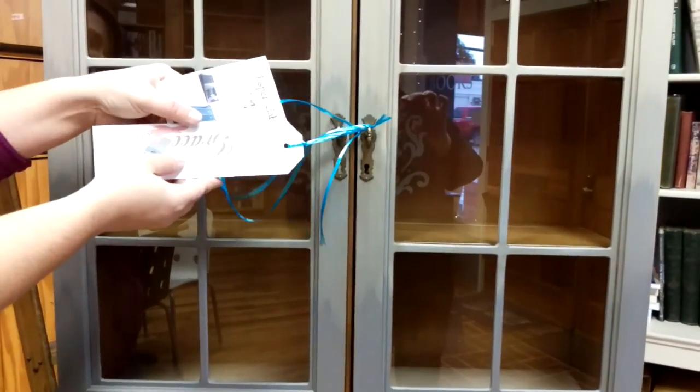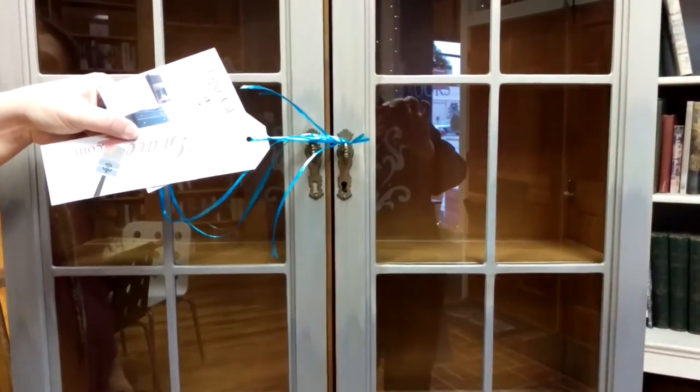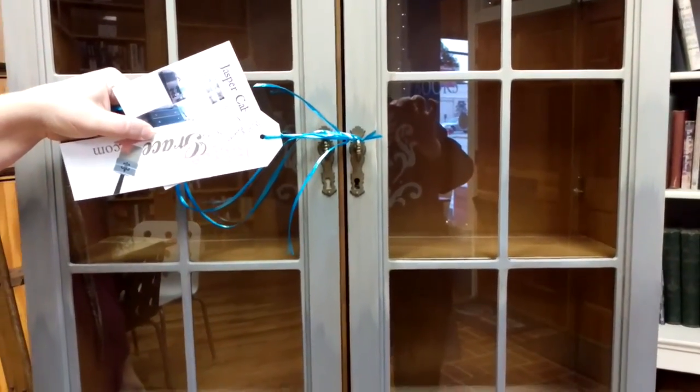Look at the coloring of the door fronts. We jokingly call this '15-sheet gray.'